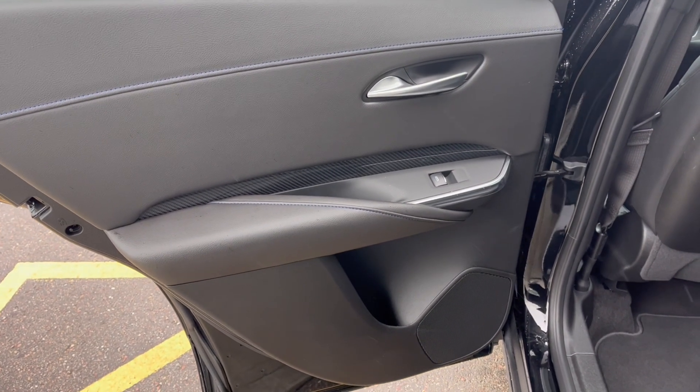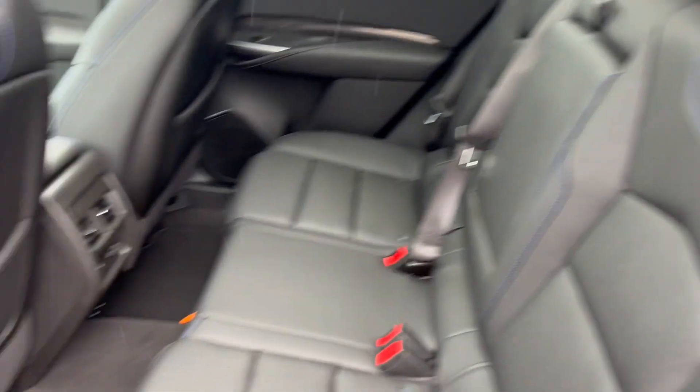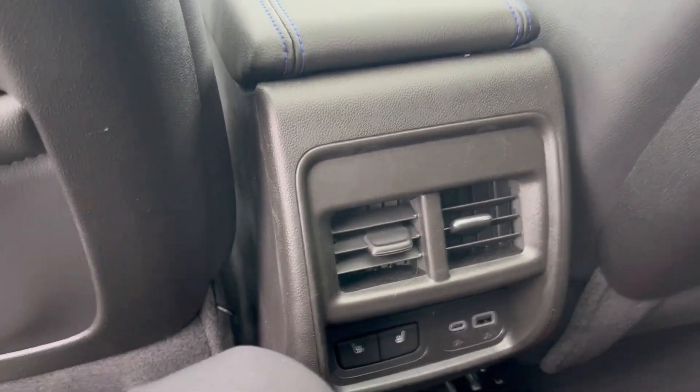Now checking out the rear interior, here's our door with powered windows and a cup holder below. It features a 60-40 seat split. In the back seat, we have magazine holders, vents in the middle, rear heated seats, as well as two USBs.